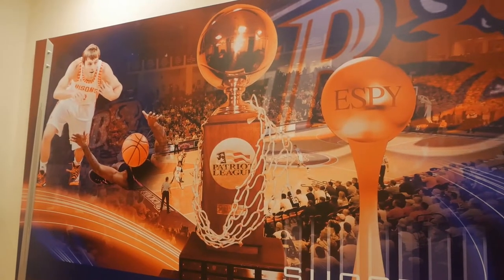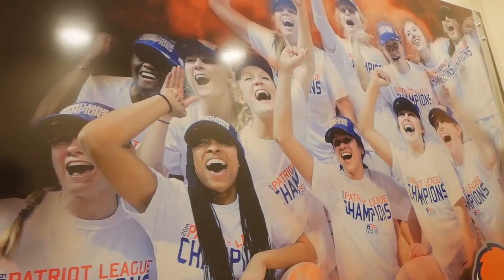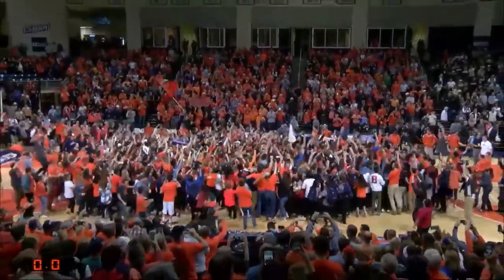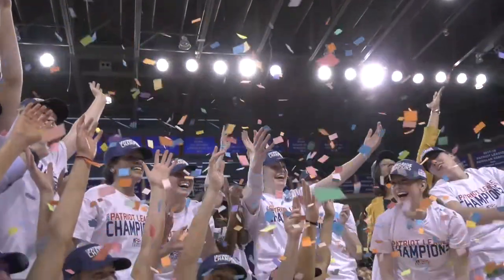The Bucknell men's and women's basketball teams have achieved great success through the years, and Sojka Pavilion has proven to be a home venue worthy of these championship-caliber programs.